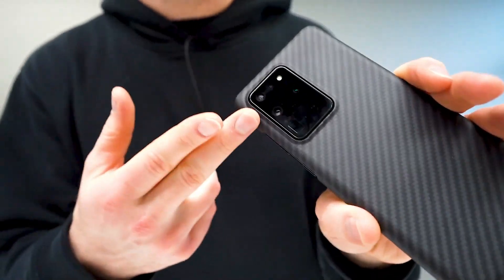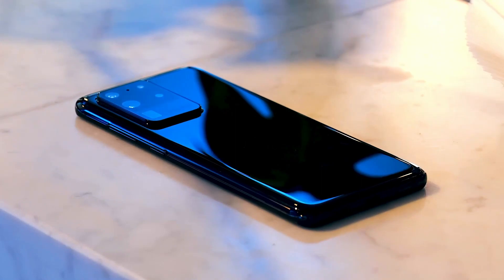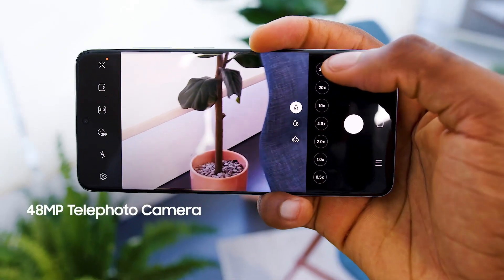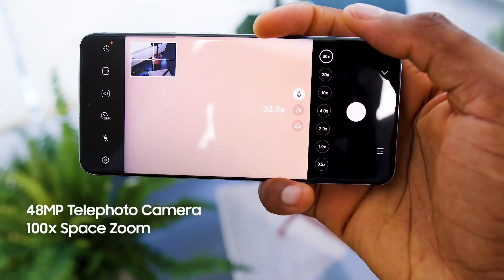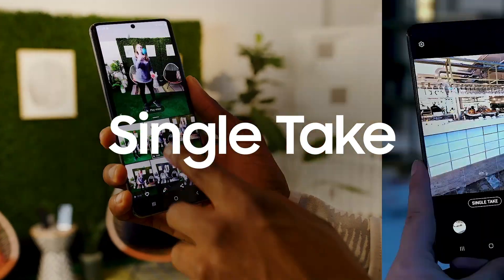The S20 Ultra is undoubtedly phenomenal — the insane S20 Ultra, you could almost call it a super phone. It's massive, it's standout. It has a 48 megapixel telephoto camera with support for 100 times space zoom. You can take 108 megapixel photos — that's pretty freaking crazy. Single take mode in the camera is a highlight as well.